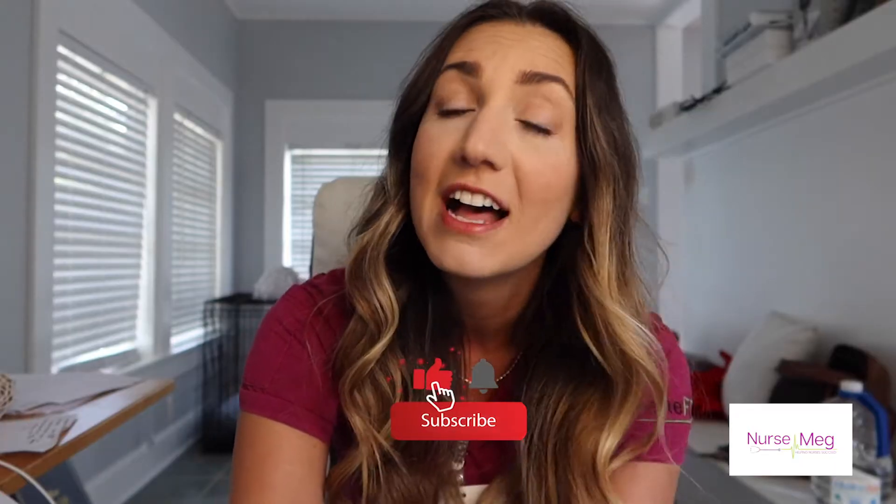So if you like that kind of content you should subscribe to this channel, like this video if you are here for it, and of course find me on social media on Instagram, Facebook, and TikTok.